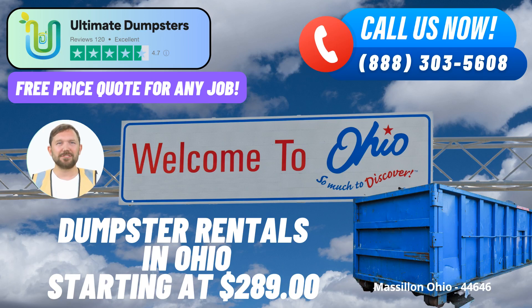Ultimate Dumpsters prides itself on its 4.5-star rated reputation, reflecting their commitment to excellence and customer satisfaction. Their flexible and affordable pricing ensures that you get the best value for your investment. They provide free quotes and estimates for every job and customer, giving you the clarity you need to make informed decisions.